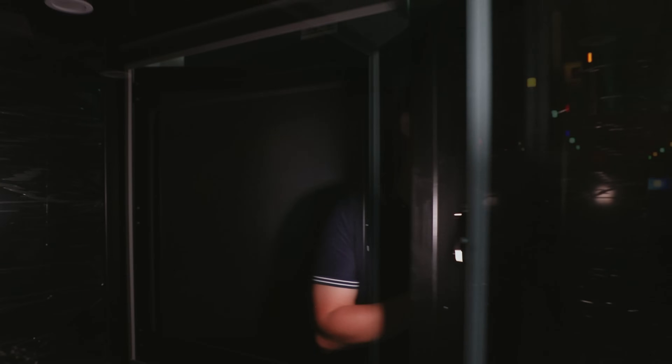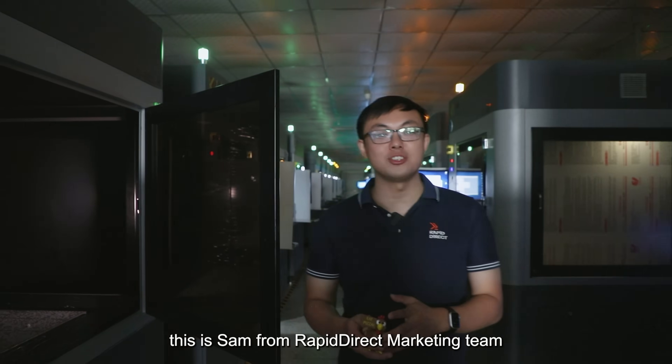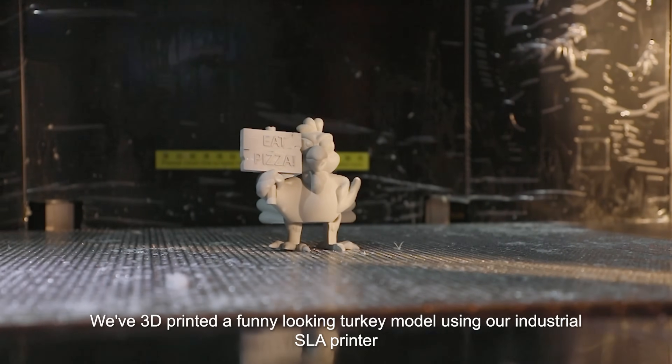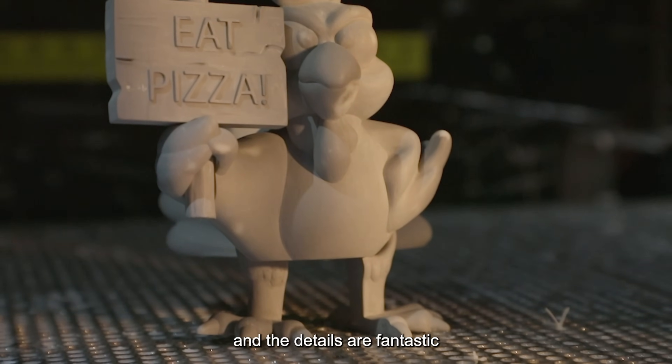What are you looking at? Hello there, this is Sam from Rapid Direct Marketing Team. Thanksgiving is around the corner and we wanted to do something special this year. We've 3D printed a funny looking turkey model using our industrial SLA 3D printer, and the details are fantastic.